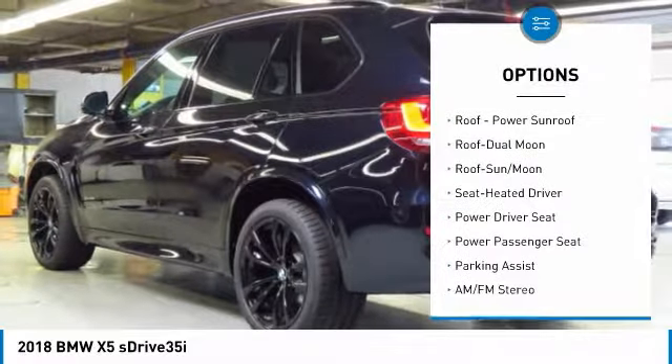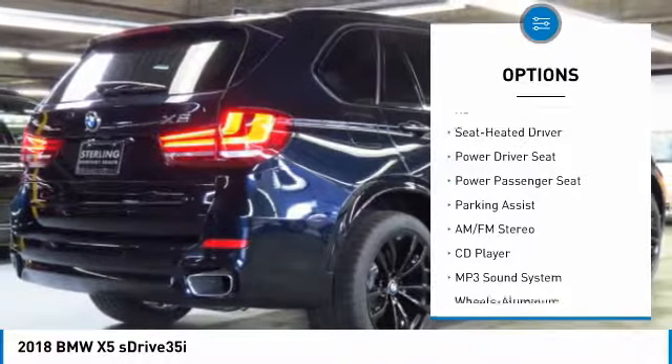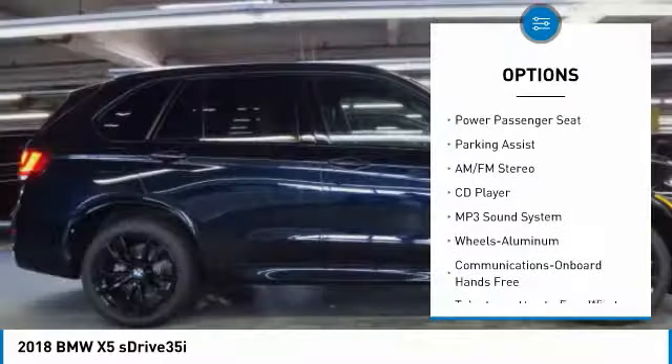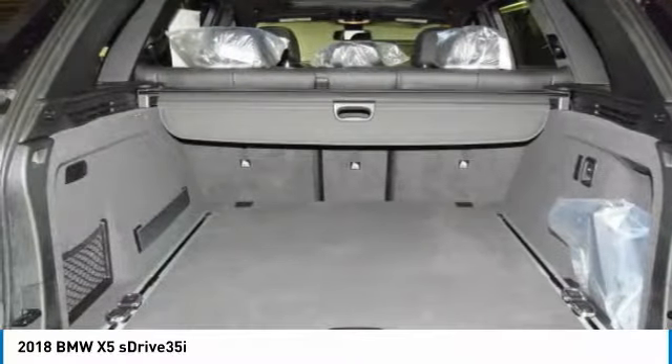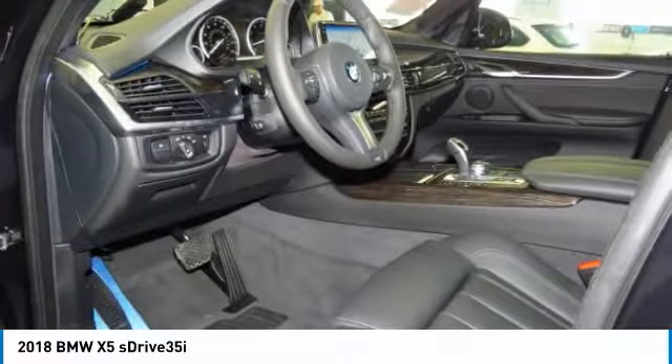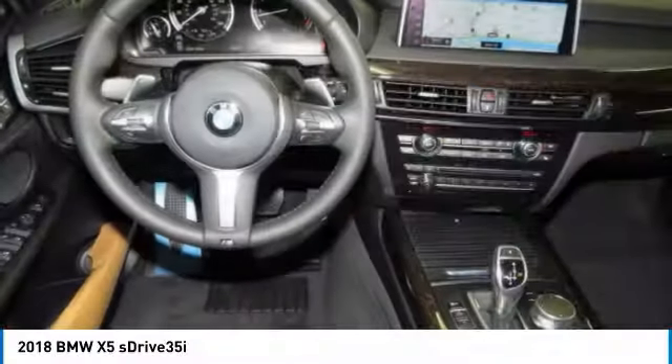Anti-lock braking system, traction control, power passenger seat, navigation system, Bluetooth wireless data link for hands-free phone, moonroof, air conditioning, home link garage door opener, power steering, cruise control.